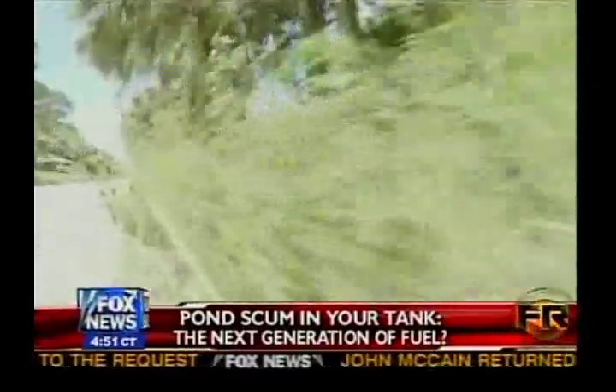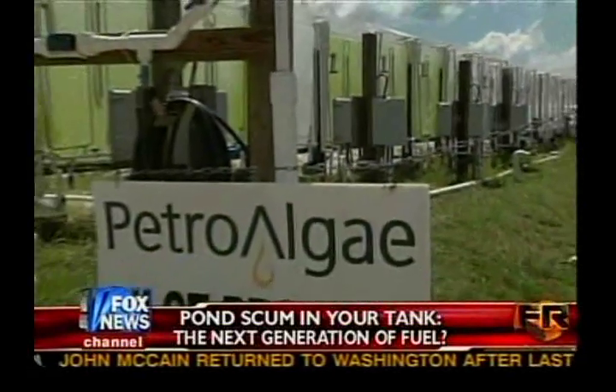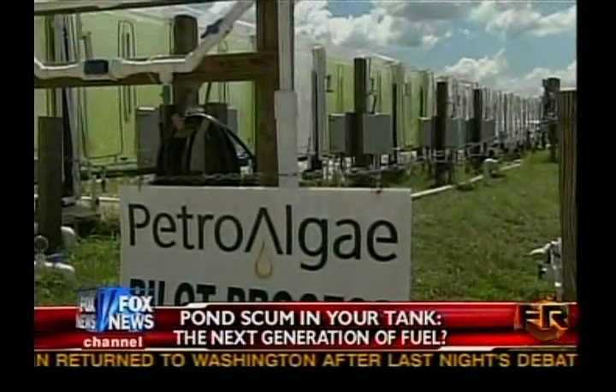Off a dirt road in tiny Felsmere, Florida, scientists from Petroalgae are growing what they believe could be the really green fuel of the future.